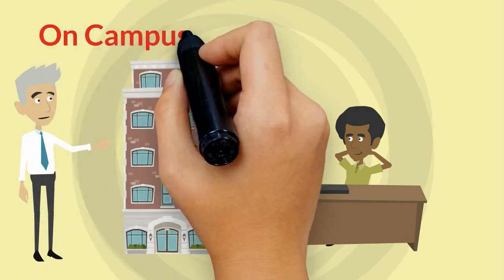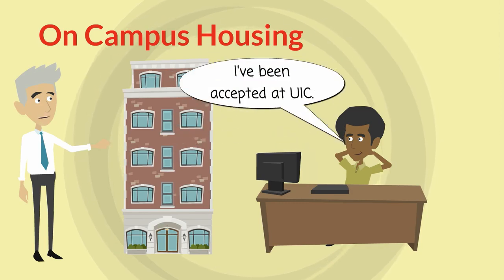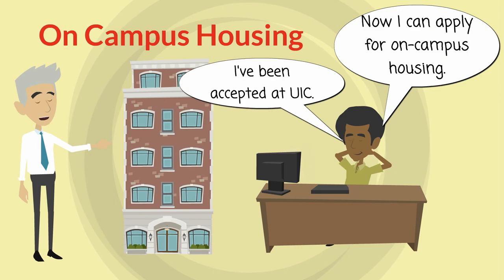If you decide to choose on-campus housing, submit an application online. Students can apply for housing as soon as they are accepted to UIC. There is no deadline for applications, but we encourage students to apply as soon as possible after acceptance into the university.